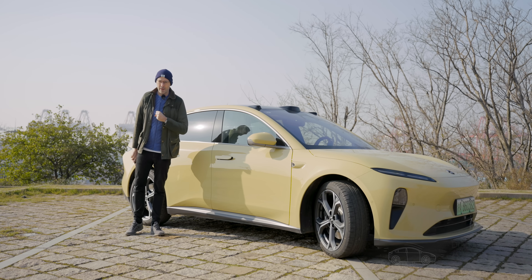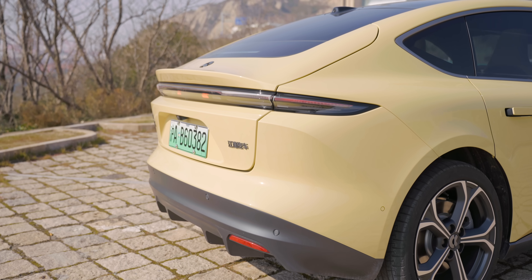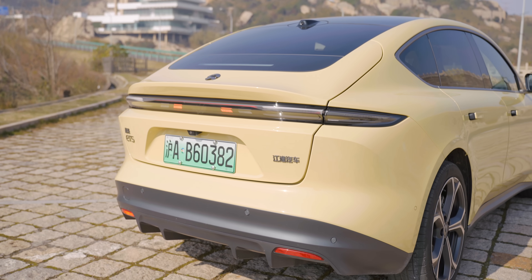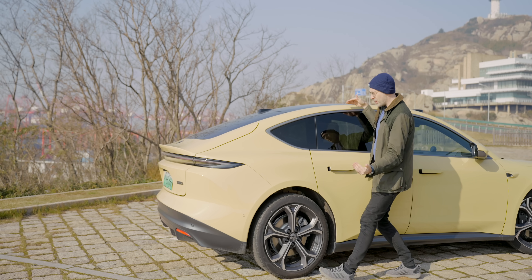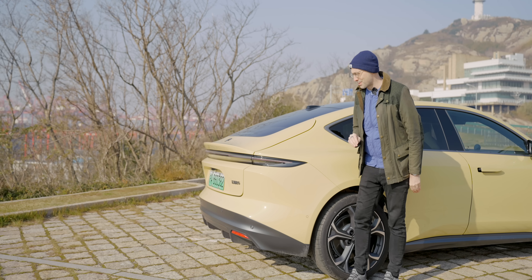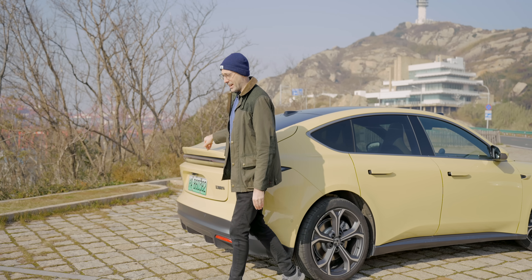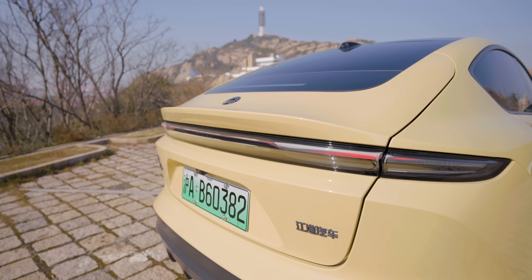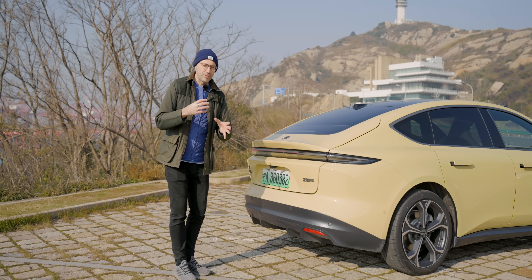My favorite part of this car is actually at the back. I challenge you to find a better-looking rear end than this on a car on the market today. I think it looks absolutely fantastic — all of these angles pointing back to this duck-tail spoiler, or whale tail, whatever you want to call it. It looks fantastic in the flesh, and I think NIO have done such a good job of making this car seem a lot smaller than perhaps it really is.